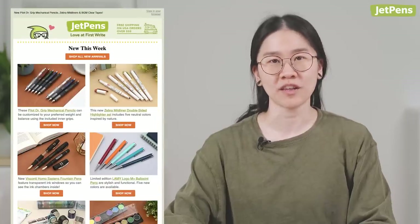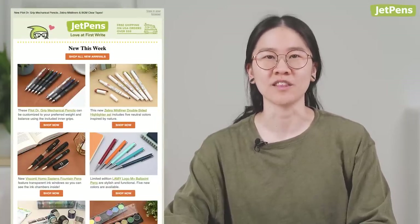Hey everyone, it's your girl Stephanie. Today I'm going to be showing you the best stationery releases from March 2023. Be sure to subscribe to our newsletter so you can be the first to see what's new, restocked items, and products that are coming soon. Let's get right into it.